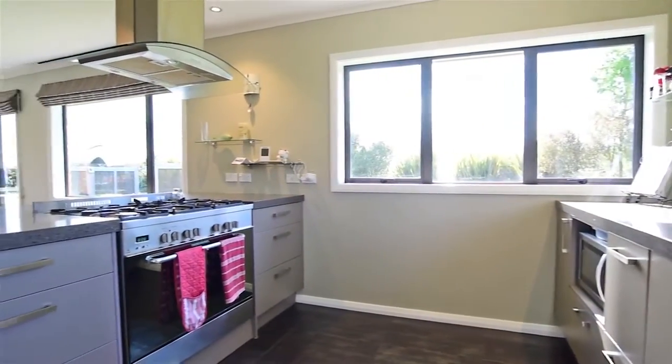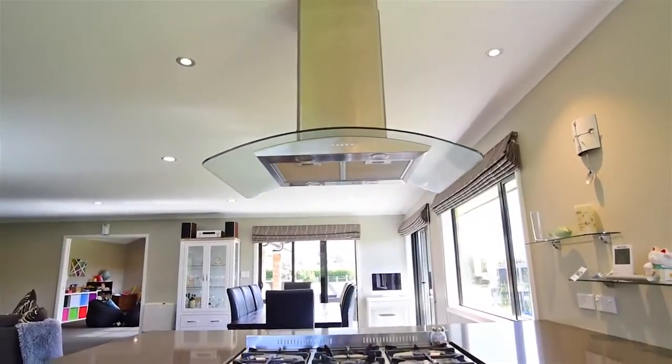The kitchen boasts gas cooking, a breakfast bar, and you can enjoy the picturesque views over the garden and Mount Parongia.